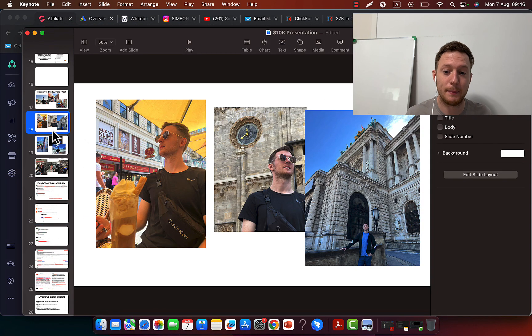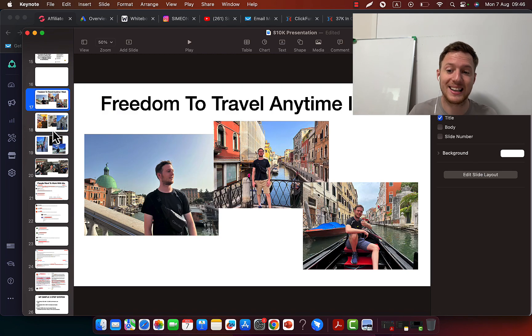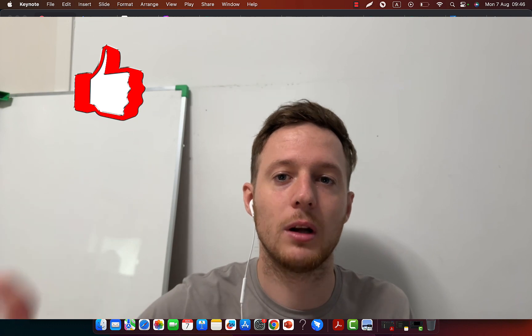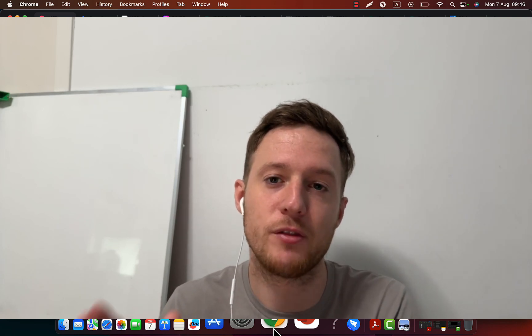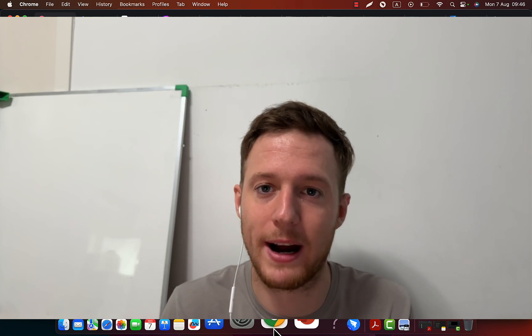My life literally changed. I can fly business class and travel all around the world because I have learned how to do Digistore24 affiliate marketing the proper way through paid traffic, specifically Google Ads. I'm going to show you step by step how to promote Digistore24 products as an affiliate leveraging Google Ads — it's pretty simple once you know how to do things the right way.